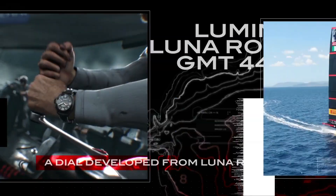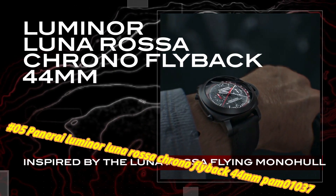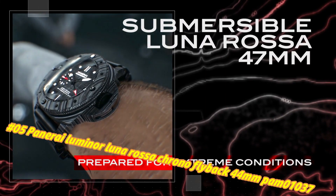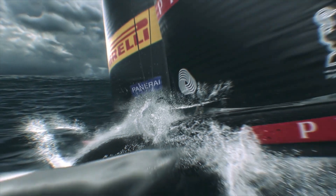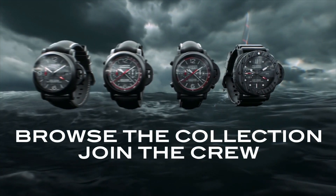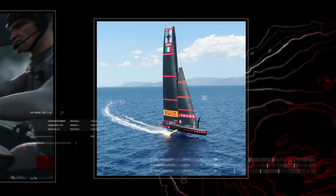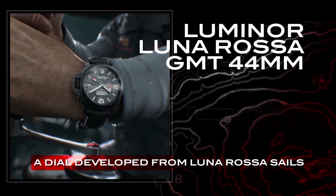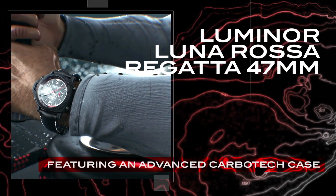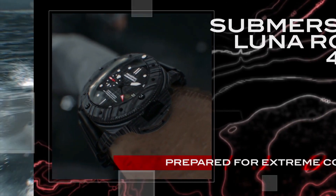Number 5: Panerai Luminor Luna Rossa Chrono Flyback 44MM PAM 1037. The current price is $10,995, but this may vary with time. Movement: automatic mechanical P.9100 caliber, created by Panerai, 13 lignes, 8.15MM thick, 37 jewels, Glucydur balance, 28,800 alternations per hour, Incabloc anti-shock device. Power reserve: 3 days, 2 barrels, 302 components. Functions: hours, minutes, small seconds, chronograph flyback, seconds reset.